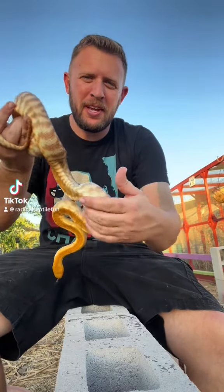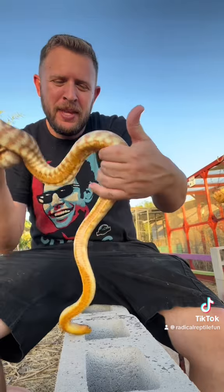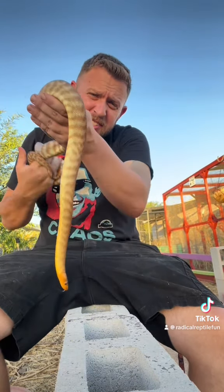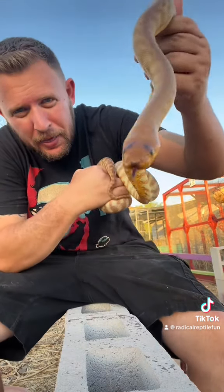Hey everybody, Mike with Radical Reptile Fun. Today we have a snake feature — this snake right here is their newest addition and is actually headed into the reptile building. This here is called a Woma Python.